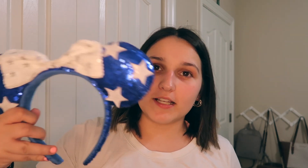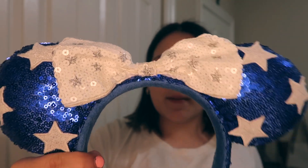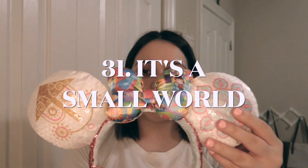Next up, we have some 4th of July slash Memorial Day ears. These are just white stars with a white bow — they also have some silver stars and all sequins. And then we also have these, which have white stars and a really cute bow that's kind of like a bandana. These are the It's a Small World ears.